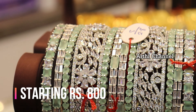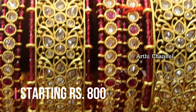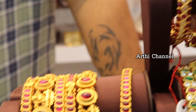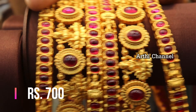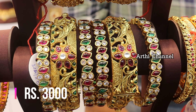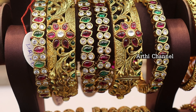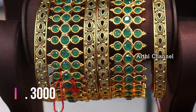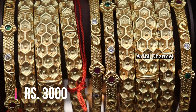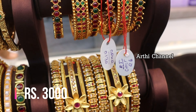There are bridal collection bangles in different colors and sizes, including matte finishing with crystal stones at 3,000 rupees. Complete bridal collections with matte finishing are available at 700 rupees, along with real chem stones at 3,000 rupees, ruby stones in matte finishing collections, first-quality at 3,000 rupees. There are bridal bangles in different designs and patterns.